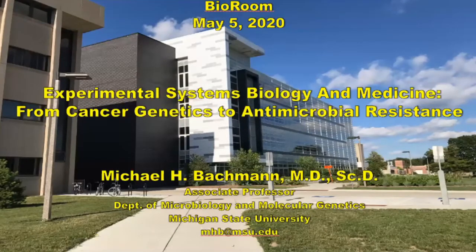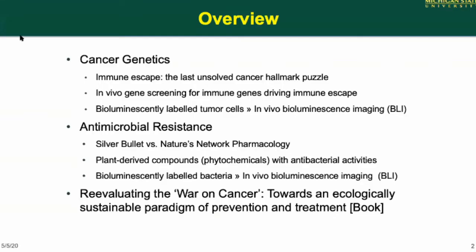Welcome everybody. I am a research professor at the Institute for Quantitative Healthcare Sciences and Engineering at Michigan State. There are two main projects: one is about cancer genetics, dealing with how cancers escape from immune surveillance, and the second also uses bioluminescence imaging, looking at potential alternative antibiotics from plants. I'm also working on a book on the war on cancer, re-evaluating that to find a better way of dealing with cancer.